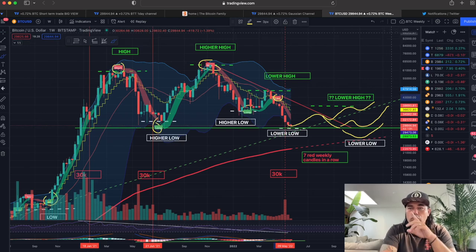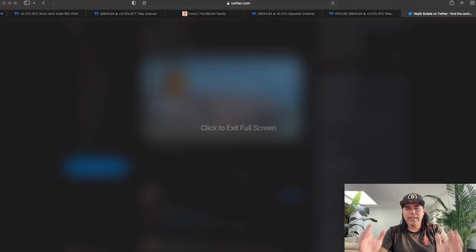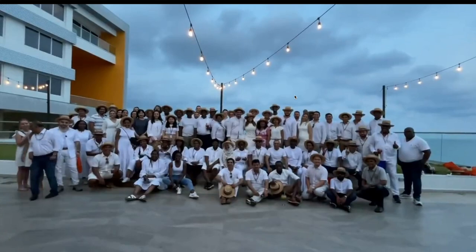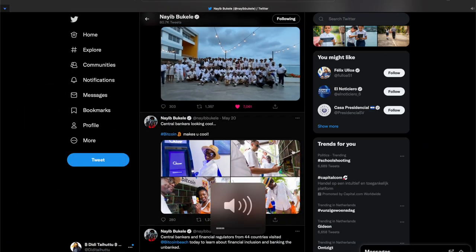Now I want to show you something really cool. There are 44 central bankers from 44 different countries, and they were all screaming something together. 44 central bankers were invited to El Salvador to talk about the Bitcoin standard, Bitcoin adoption — and what are they screaming? Bitcoin! If that is not mass adoption, I don't know anymore.